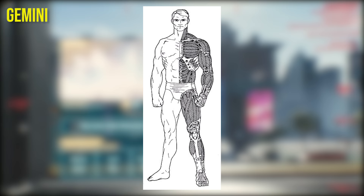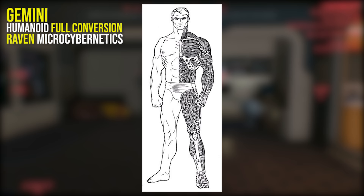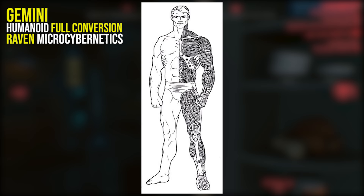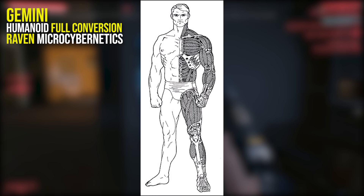Next up we have the Gemini Humanoid full conversion from Raven Microcybernetics. Although full body conversions have a ton of advantages, society still treats you as a metalhead and a machine. Looking like a robot leads to people treating you like a robot, so in response to this, Raven Microcybernetics created this package that simulates the human body in form with all the advantages of a full conversion. Gemini features a chassis designed similarly to the human skeletal structure and is fitted with Exoderm, a synthetic skin that looks like real human skin. The package is lightweight, simulating the weight of a normal human.